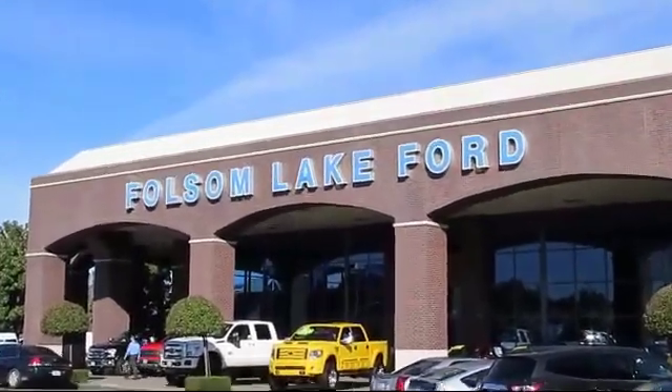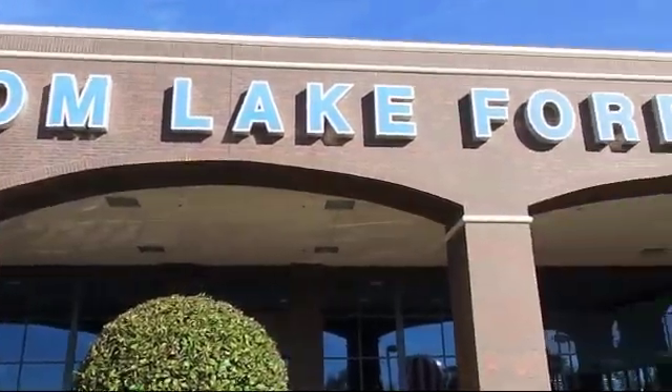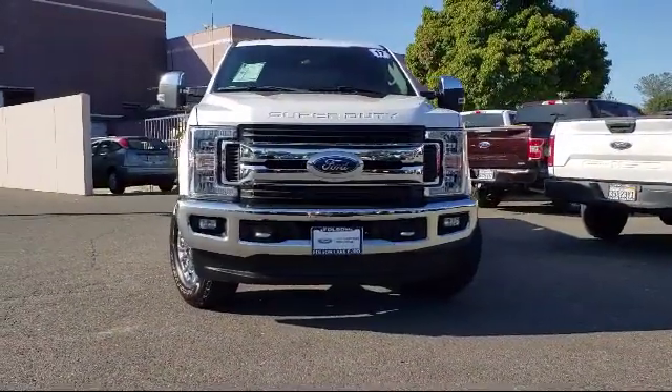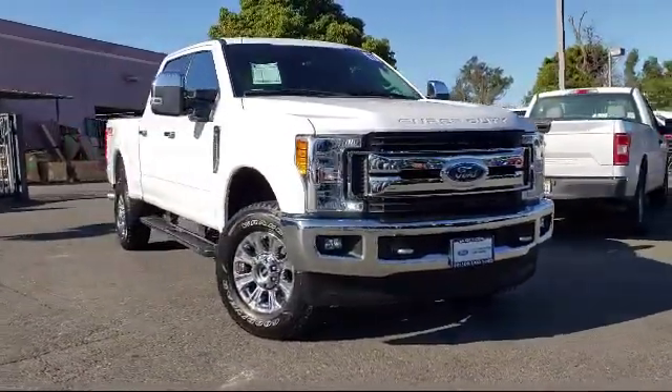For over 25 years, Folsom Lake Ford has been providing the Sacramento area with great deals and award-winning service. Here's a look at another Ford-certified vehicle from our huge selection of quality pre-owned cars, trucks, and SUVs.